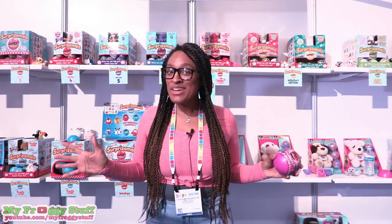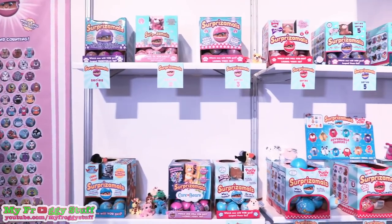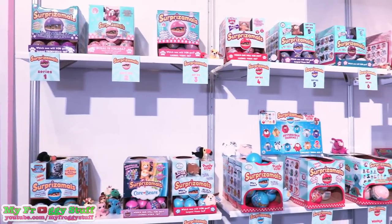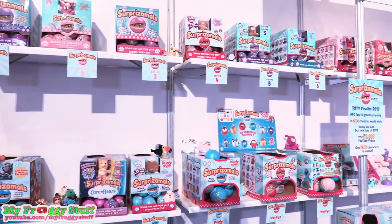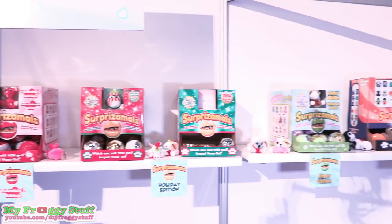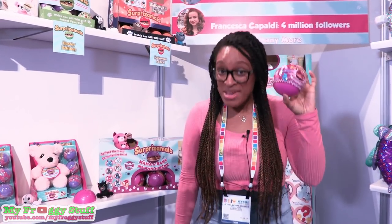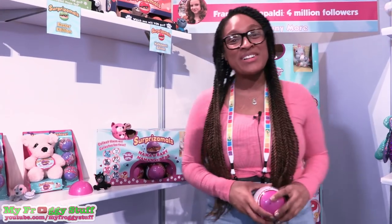We are at Toy Fair 2018 getting ready to look at what's new from Beverly Hills Teddy Bear. Let's take a look at what's new from Surprisimals. They are currently on series 6, but they are adding several new collections like Valentine, Holiday, Easter, and Halloween. And the brand new mama and baby that just hit Walmart stores.